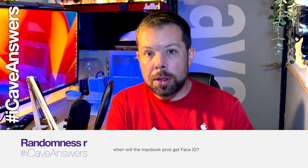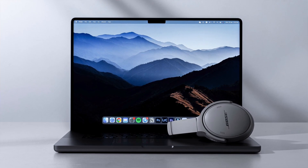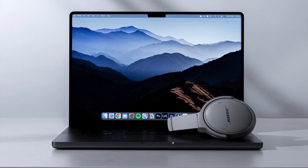Randomness R asks, iCave answers: when will the MacBook Pros get Face ID? This is an interesting one, and I think this will happen basically as soon as Apple physically can. I think the problem at the moment is that they were waiting for the components to be thin enough and flat enough to actually go into that lid. The lid is a little bit deeper than it was on the previous generation of MacBook Pro, so they have left a little bit more space.